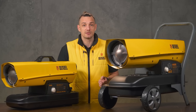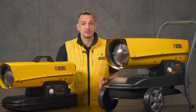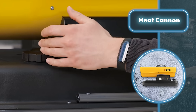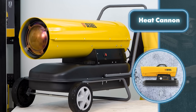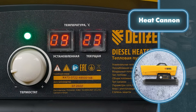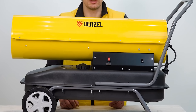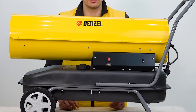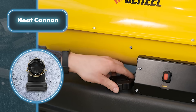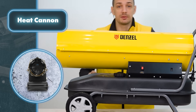Denzel heat cannons are renowned for their remarkable fuel efficiency, allowing you to work continuously for up to six hours on a single fill. A handy fuel gauge with a specialized sensor allows straightforward monitoring of remaining fuel. A digital thermostat makes it easy to adjust and maintain your preferred temperature. Safety-wise, the cannons come equipped with a system that automatically cuts the fuel supply in case of overheating or power failure. They also feature a built-in coarse filter to prevent foreign particles from entering the fuel system.